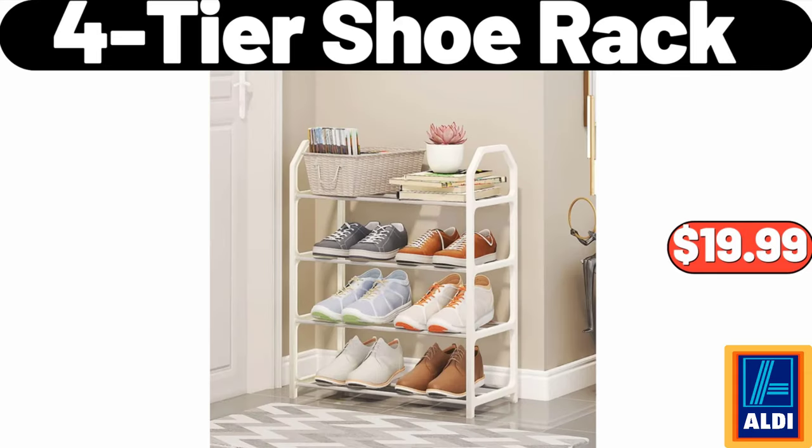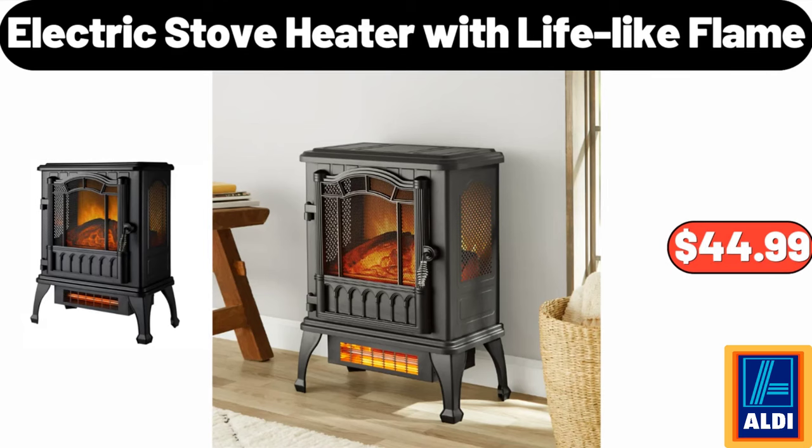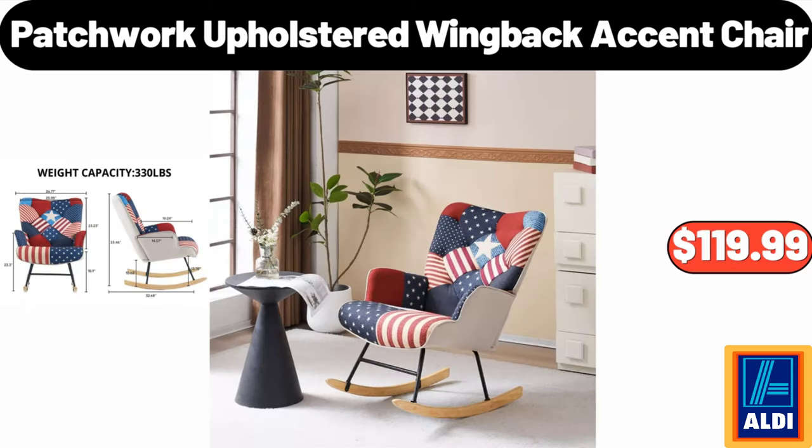4 Tier Shoe Rack, $19.99. Electric Stove Heater with Lifelike Flame, $44.99. Patchwork Upholstered Wingback Accent Chair, $119.99.